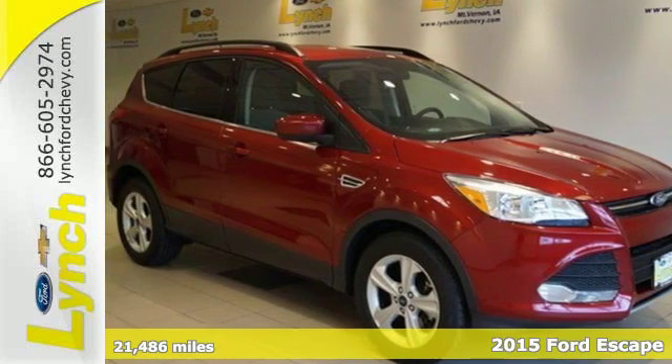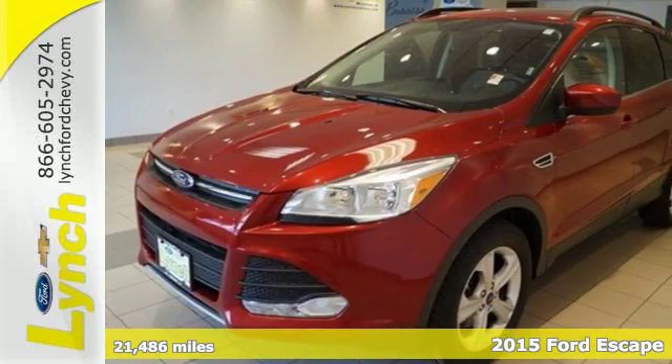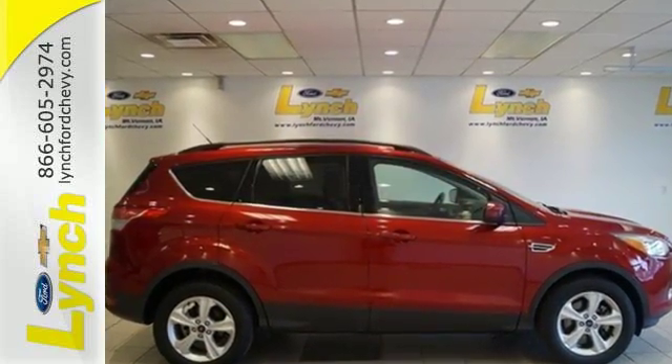It's a 2015 Ford Escape. You'll feel safe, calm and secure inside this surprisingly lush SUV. Features include remote keyless entry, a multifunction steering wheel, and Sync with MyFord voice activation.